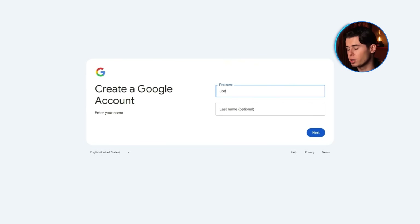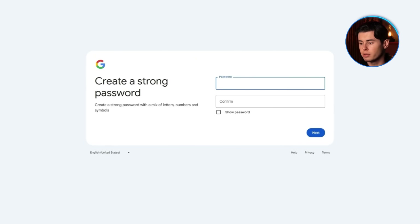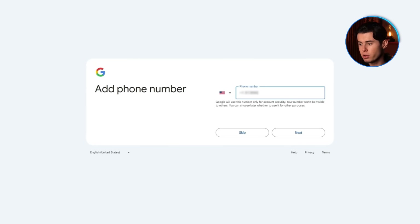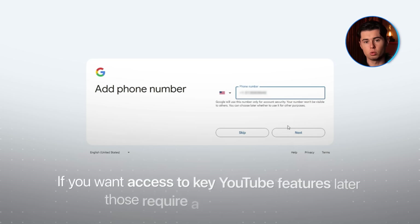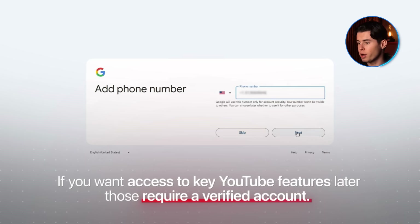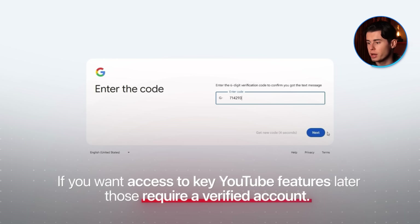After that, you'll go through the usual Google setup. Enter a name — you can make one up if this is just for YouTube, it doesn't have to match your channel name. Then create an email if you need to, or use one you already own that isn't your personal account, and set a password. Google might ask you to verify your account with a phone number — please don't skip this. If you want access to key YouTube features later, those require a verified account, so go through the extra 10 seconds and never think about it again.